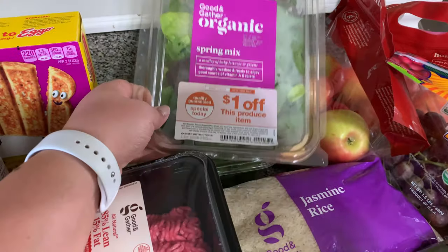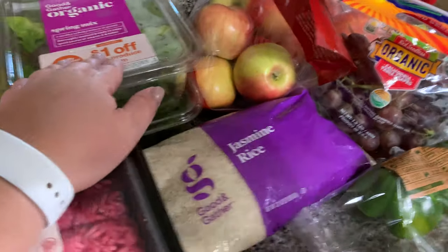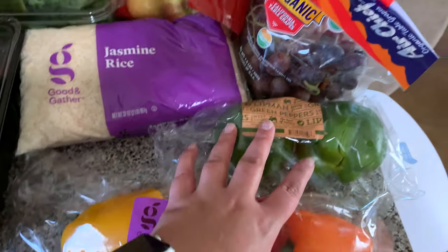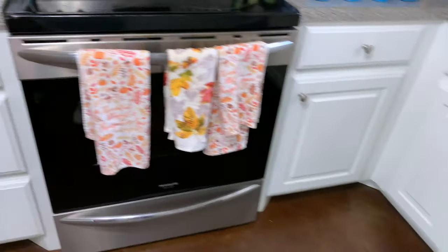I picked up organic spring mix and organic spinach for greens, two pounds of jasmine rice, bell peppers, organic grapes, and organic apples. And that is it, you guys!